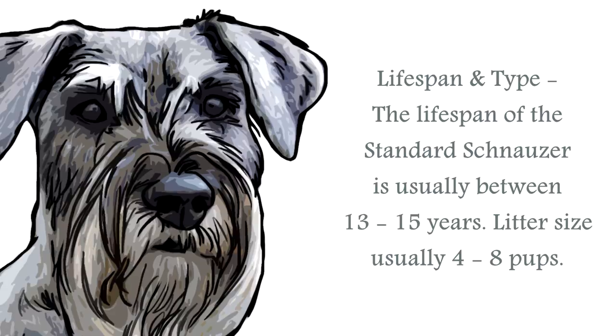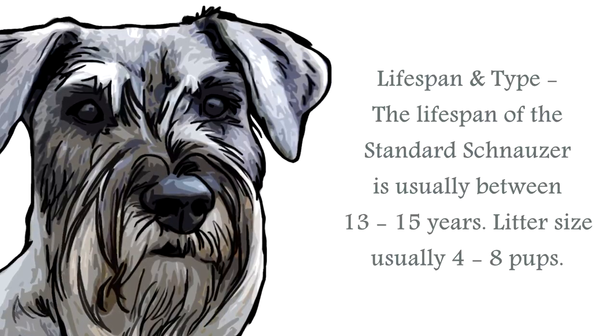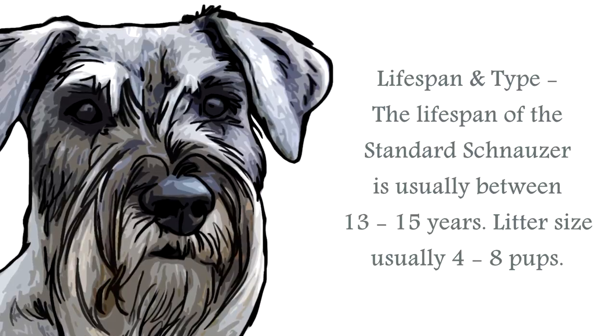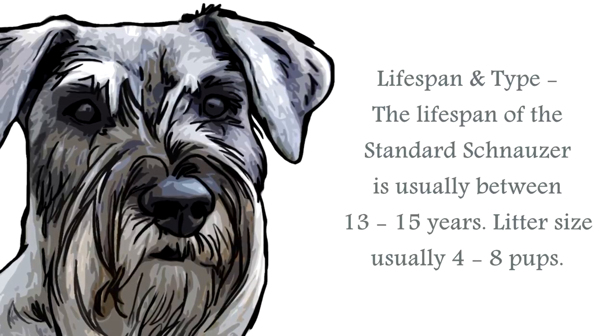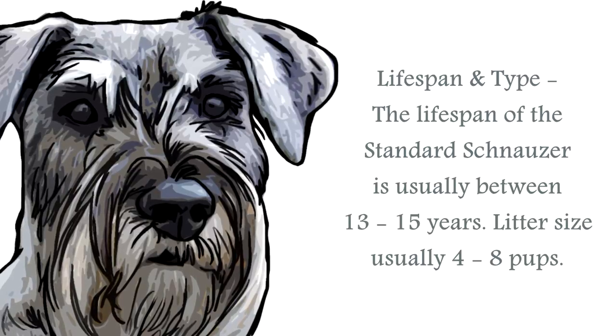The average standard schnauzer male stands at around 18 to 20 inches, and the female stands at around 17 to 19 inches. A healthy weight for the male would be between 30 to 45 pounds, and for the female would be between 30 to 40 pounds.